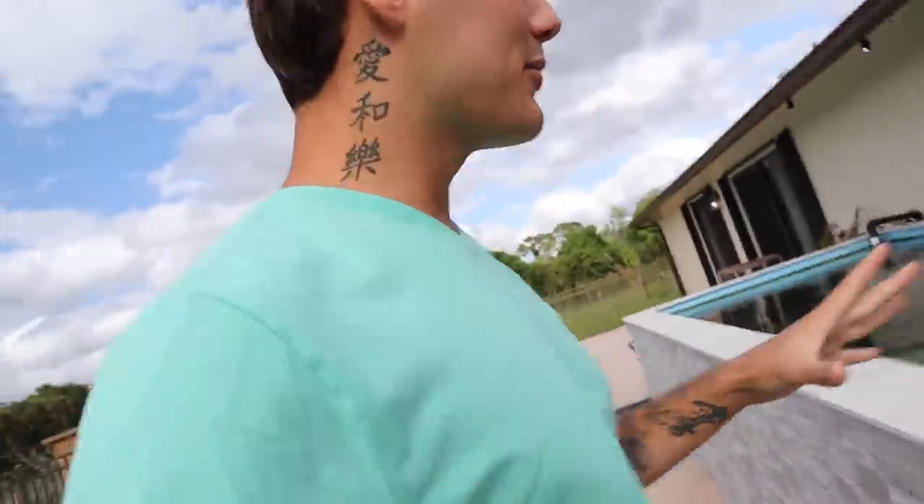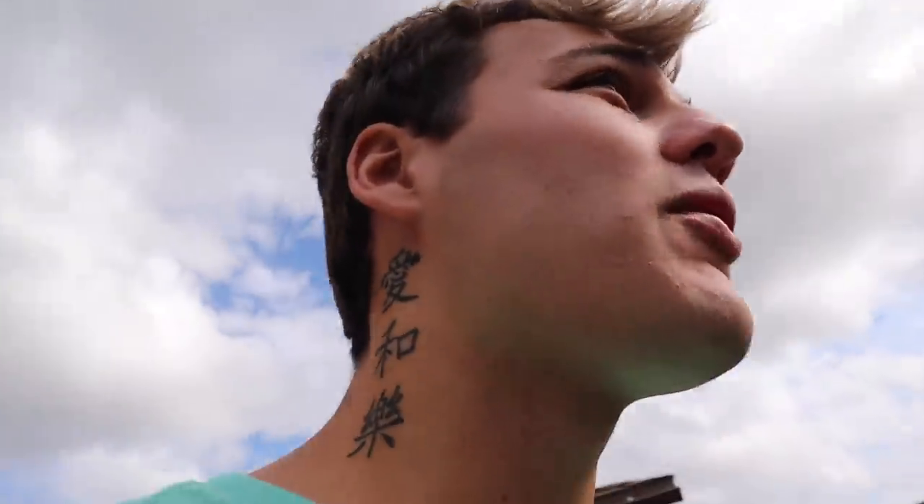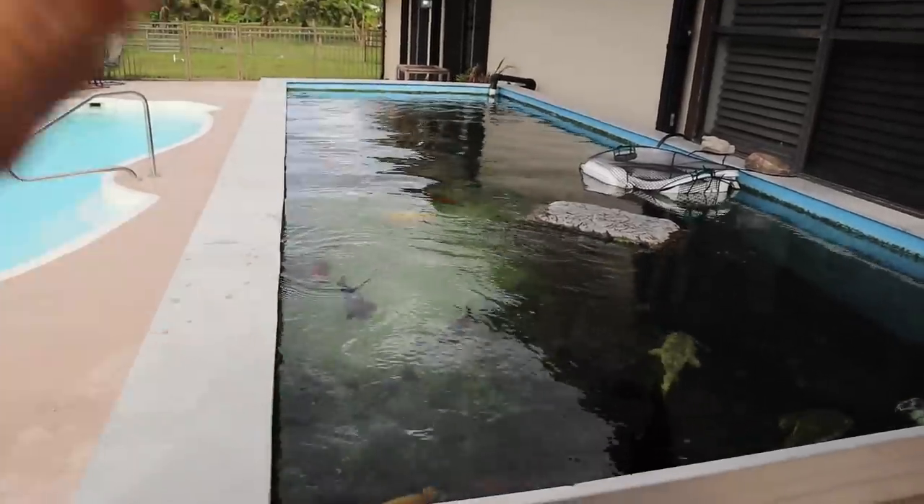This pond has a bunch of tilapia in it — I don't want to put the peacocks in there. We come over to the 4,000 gallon concrete pond, which is loaded with fish. Look at them all fired up waiting to be fed! You don't want to put your hand in the water here. The bass just ate out of my hand for the very first time — he ate my fingers! We need to hand-feed him a shiner.